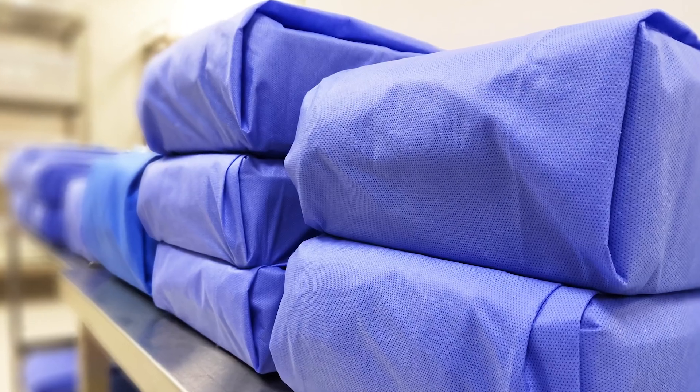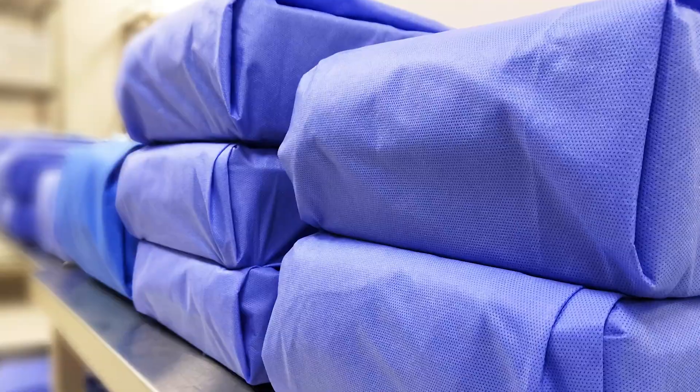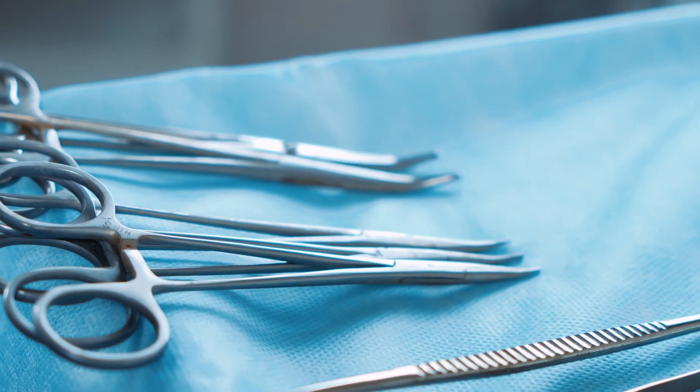The purpose of Blue Wrap is to protect trays and instruments for transport to the ORs. It basically covers the instruments that are used in surgical procedures, so what you'll see today is the process in which we collect clean Blue Wrap, which starts obviously in the ORs before a case starts.